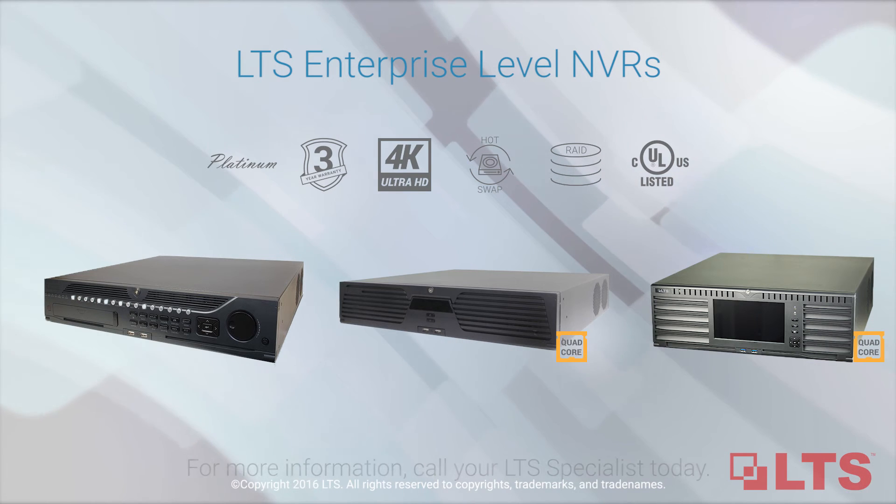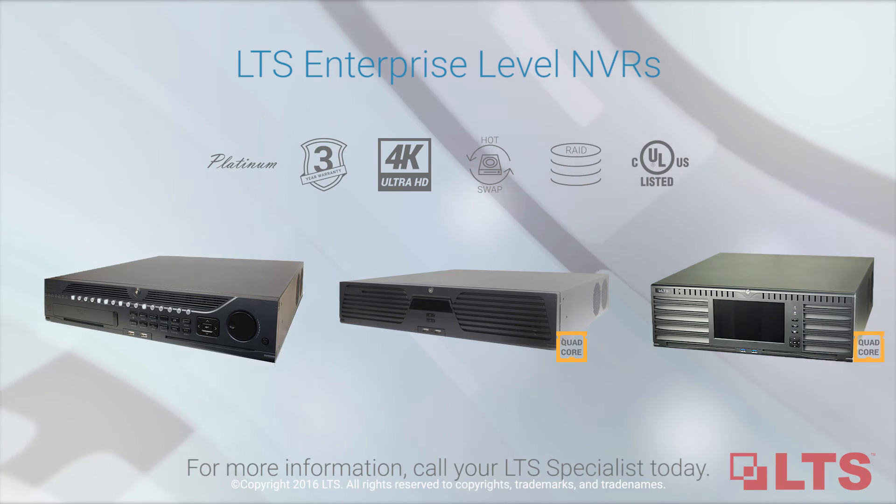For more information on these NVRs and RAID, contact your LTS specialist today.